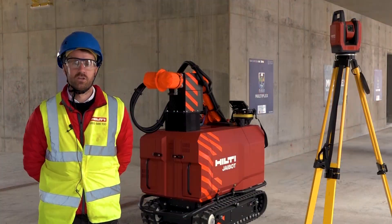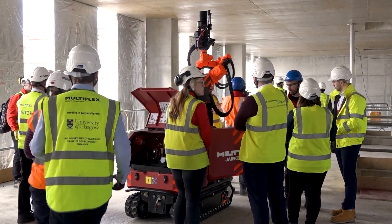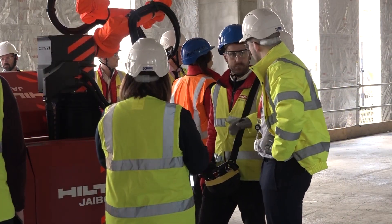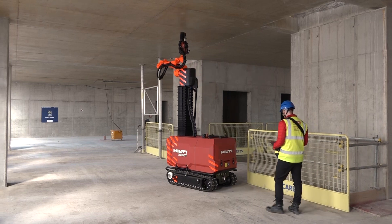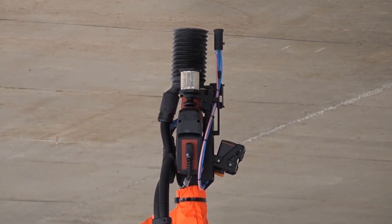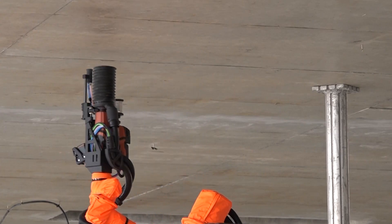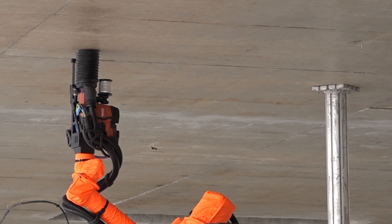We're here today at the University of Glasgow working with Multiplex for its first live site demonstration in Great Britain, up in Scotland here in Glasgow. The J-Bot is a semi-autonomous drilling robot and what it can do is drill serial overhead applications, especially for your MEP and suspended ceiling applications on your job site. Ideally it can drill holes for all trades and it can even leave a marking system on the ceiling so we can differentiate between the trades.